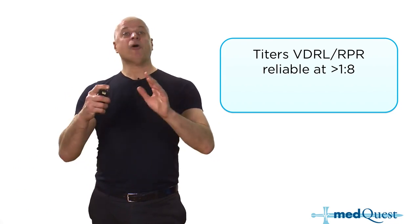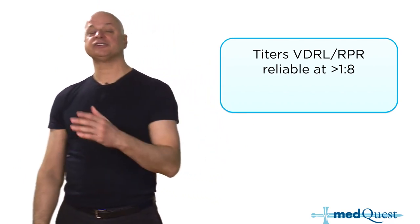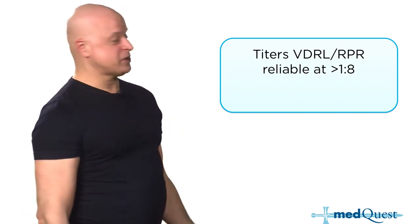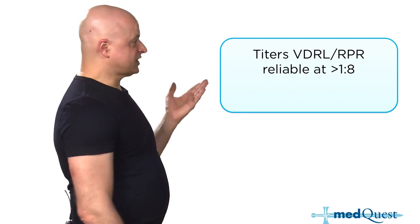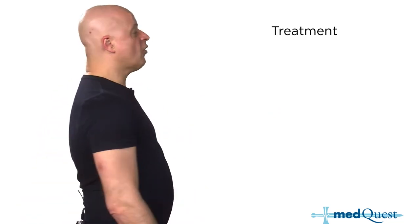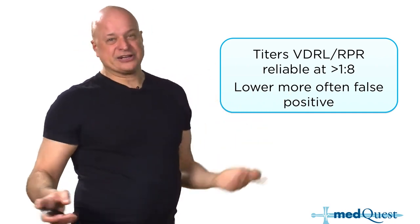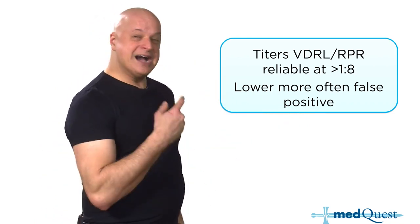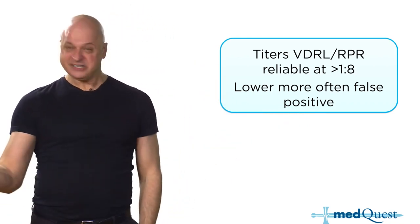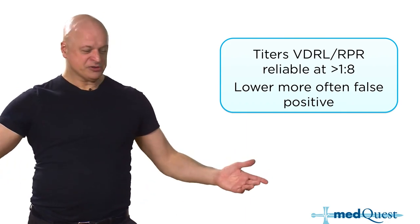The lower the syphilis titer, the more likely it's either a false positive or previously treated — someone who was once at 1:256 and got treated is now at 1:2 or 1:4 and the titer can stay low for the rest of their life. Practically, you call the health department to check for treatment history. The other way to tell: if VDRL is 1:8 but the FTA is negative, it's a false positive. The FTA will distinguish primary from secondary syphilis.